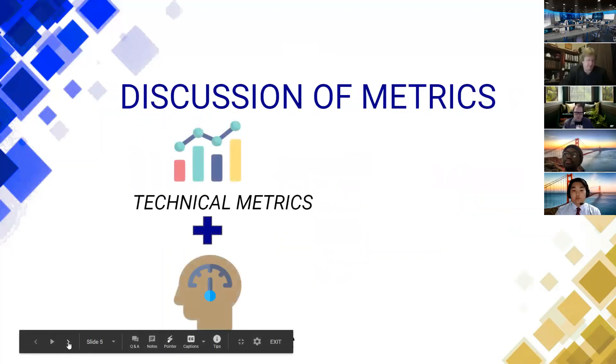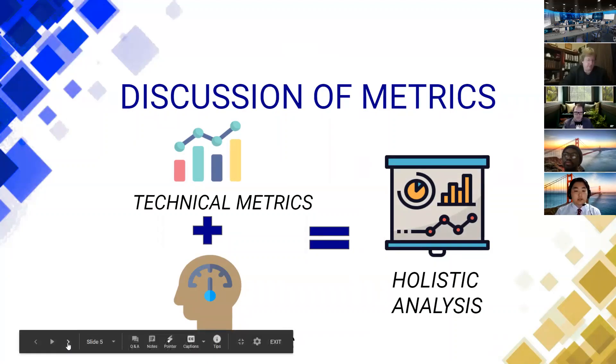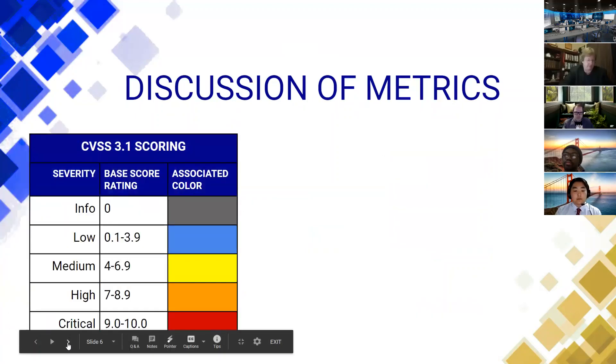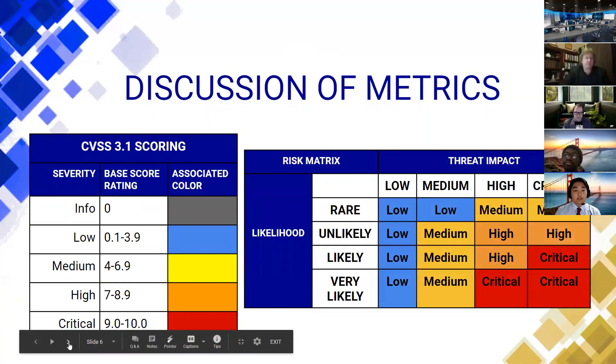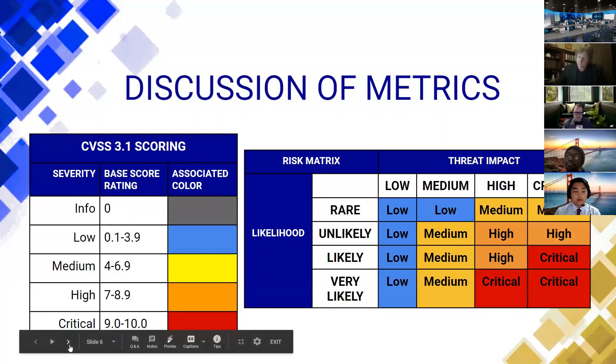In terms of metrics, we use the combination between technical metrics and human analytics in order to provide a holistic analysis of a vulnerability. For technical metrics, we use the CVSS scoring — that is Common Vulnerability Scoring System — to evaluate the technical criticality of a vulnerability. We then combine that with our in-house risk matrix that helps us convert that technical risk into the context of the business.